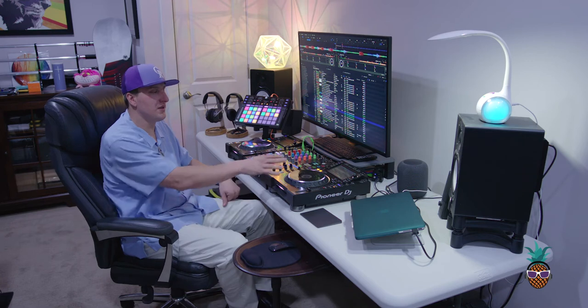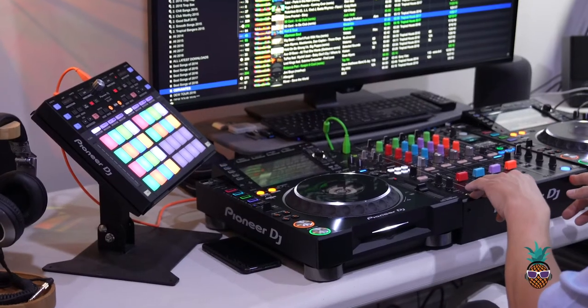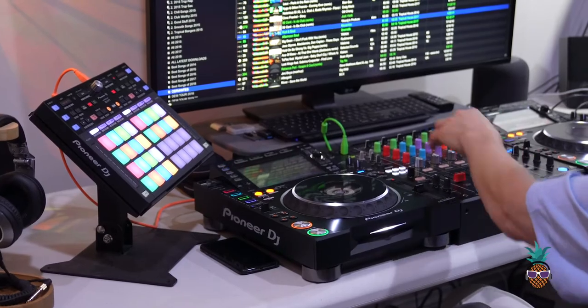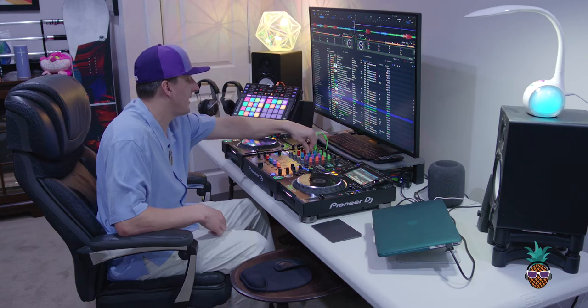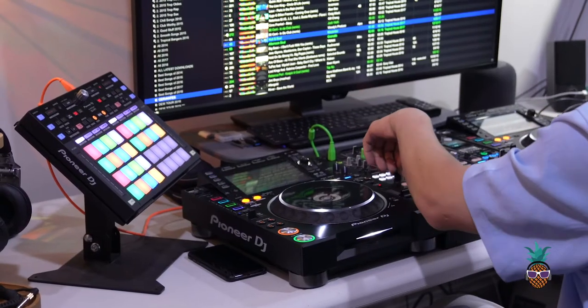We're going to be going over the Nexus 2 setup, made by Pioneer. Here on either side is the CDJ-2000 — these are the platters that actually play the music. Here in the middle we have the DJ-M900, which is the mixer. This is a great mixer. It allows you to have different effects, different equalizer settings, different sound color effects, and basically this is the world's most advanced DJ setup.